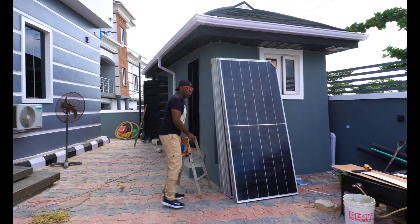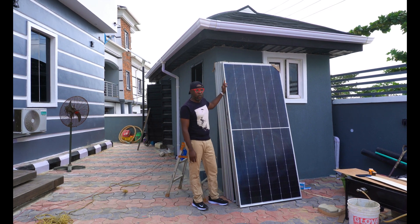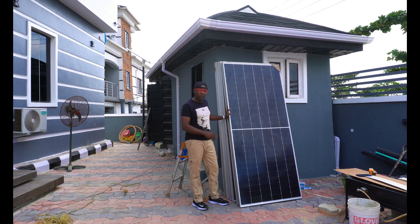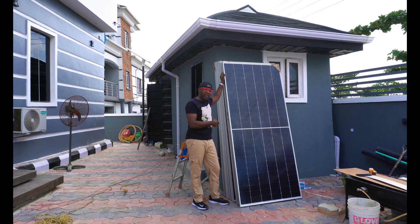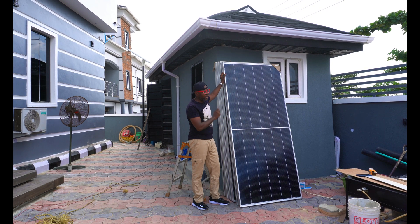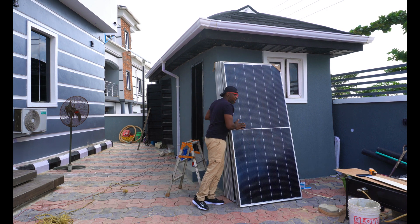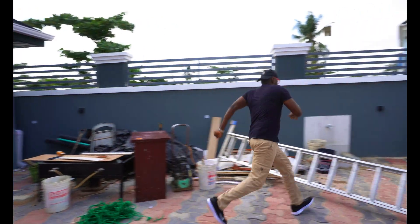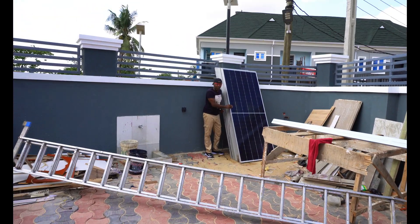We're going to be using this monocrystalline solar panel — it's a half-cut, 465-watt solar panel. We have 18 pieces of it, stacked 9 here and 9 on the other side. I've personally used this for a lot of installations. My second name for this solar panel is 'flames' because it's crazy, man. So the other side — if you guys come with me, this is the second part of the solar panels.